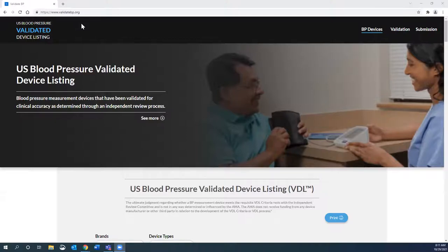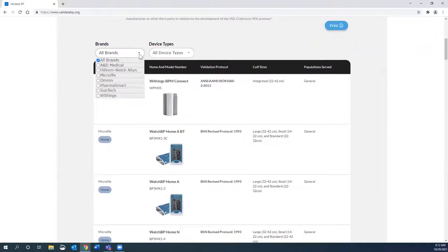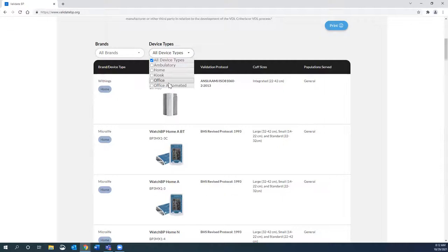Lakin pulls up the validateBP.org website. Here you can find the US Blood Pressure Validated Device Listing. If you're trying to see if your devices are validated, looking to purchase new ones, or recommending SMBP devices for your patients, this is a great resource. All devices on this list are validated, but not all validated devices are yet on this list — it's a growing resource, so continue to check back. You can filter by brands and device types: 24-hour ambulatory monitors, home devices, kiosks, office devices that take single readings, and office devices that take multiple readings and average them.